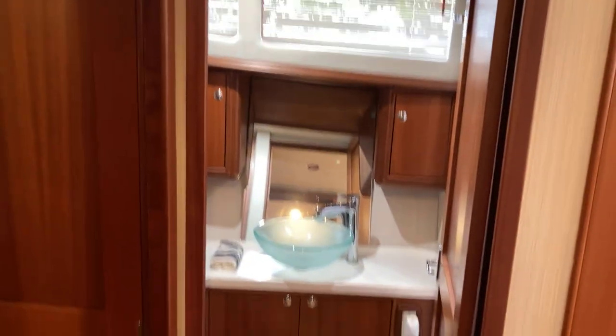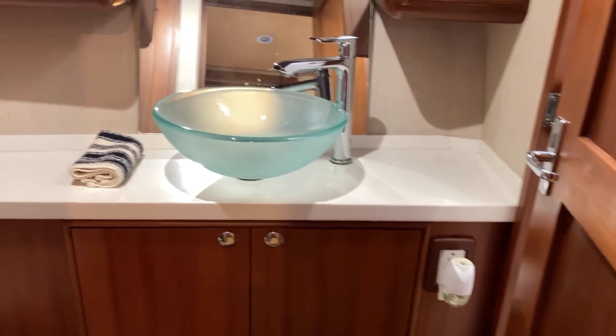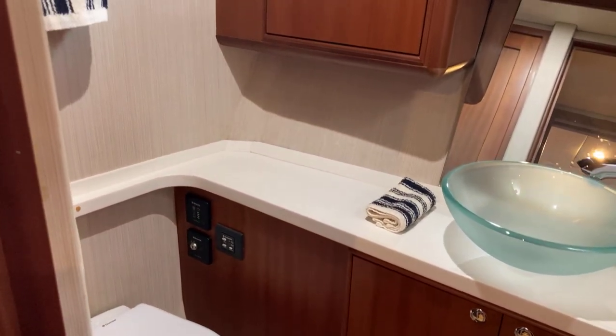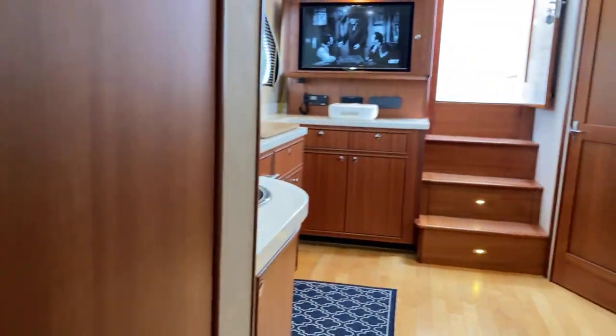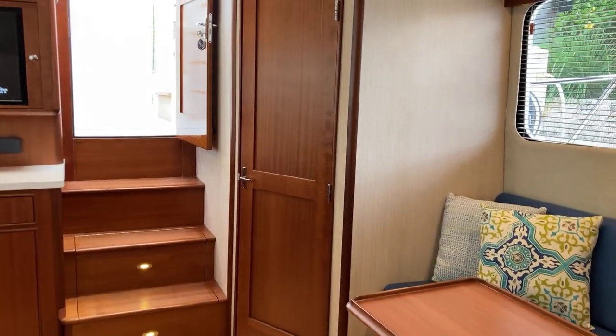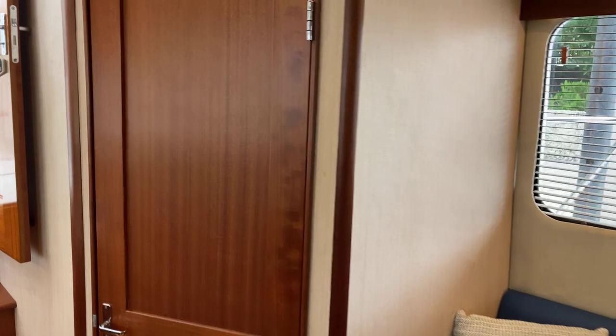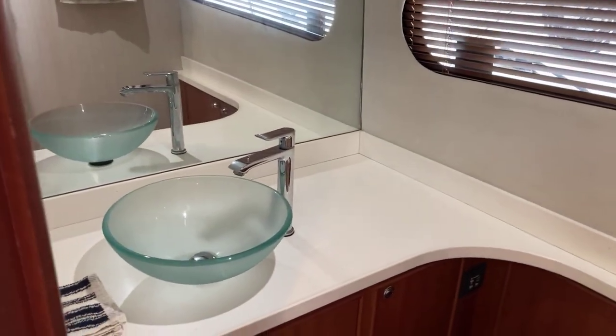Here's what the head looks like across from the guest stateroom — they use these nice modern sinks and everything looks good. Back in the salon, the door we're looking at is for the main head in the boat. It's a big, big head; the air conditioner works great in here, and there are surfaces that are easy to keep clean — looking very good.